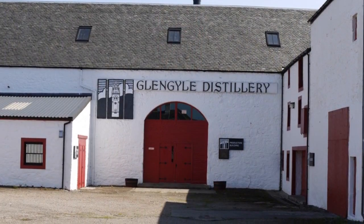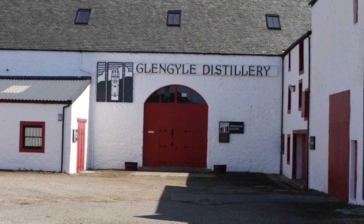Let me tell you a little bit about the distillery itself. It's the Glenguile distillery in Campbelltown, which is owned by the same people that also own the Springbank distillery. But they couldn't name their whisky Glenguile because there was already a Highland blend that had a copyright on the name Glenguile. So they opted for Kilcaden.